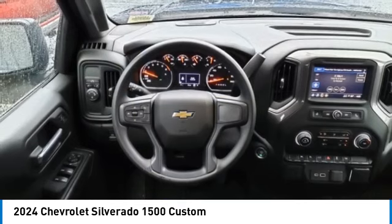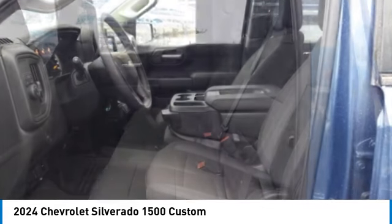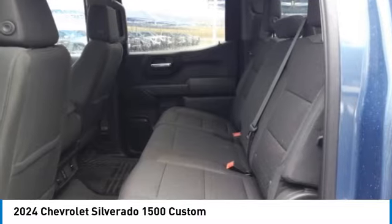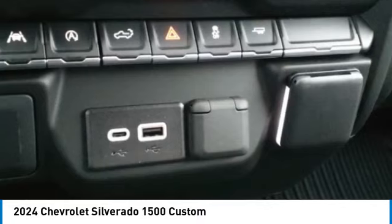Front suspension type strut, daytime running lights, rear step bumper. This vehicle offers reliability and good looks at a great price, so come in and take a test drive today.